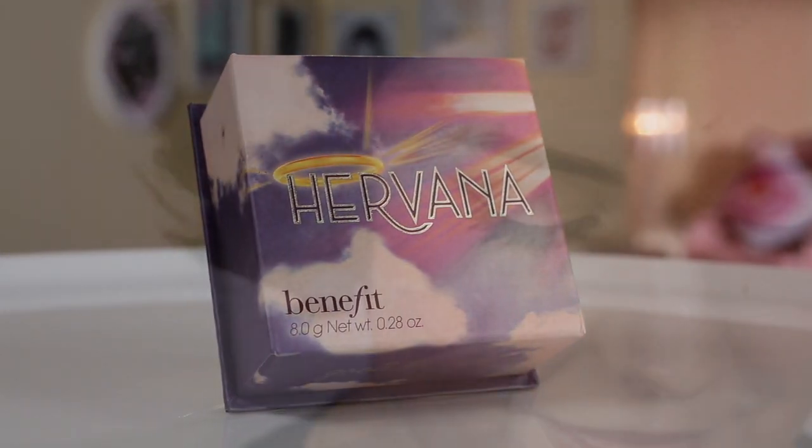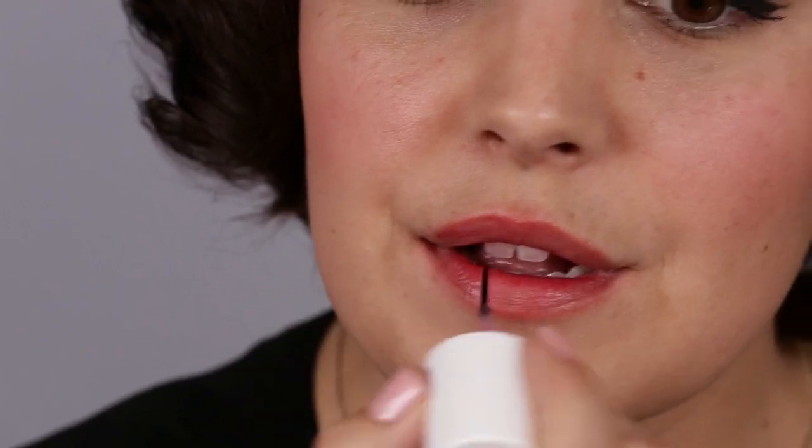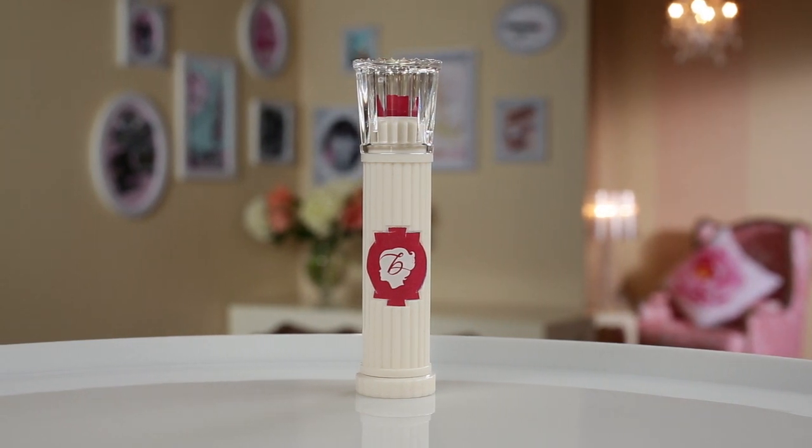Complement the dramatic eyes with a sweet swirl of pink Hervana blush onto the apples of the cheeks. Finally, create a signature red pin-up lip using our sexy Benetint lip and cheek stain. Then I add a little shimmer and shine with Dare Me lipstick.